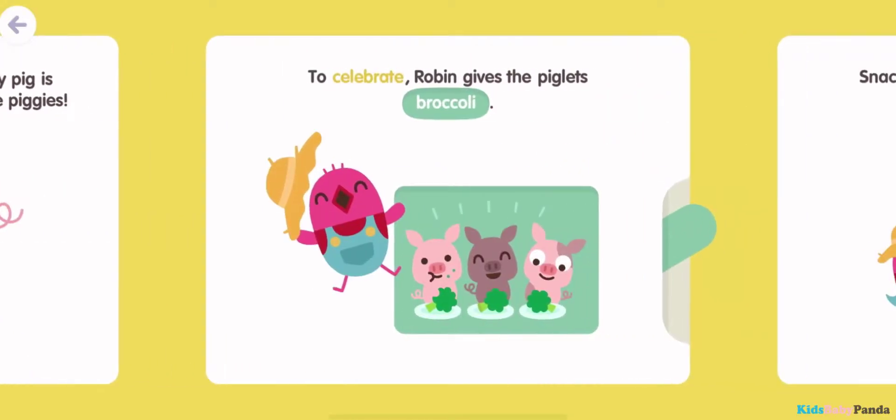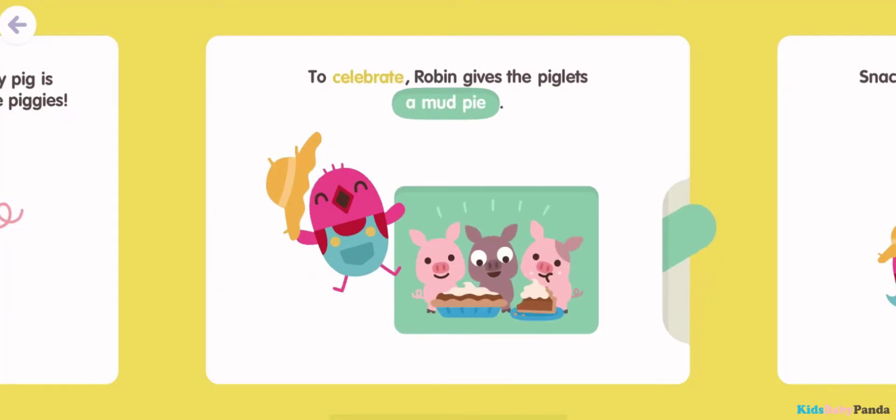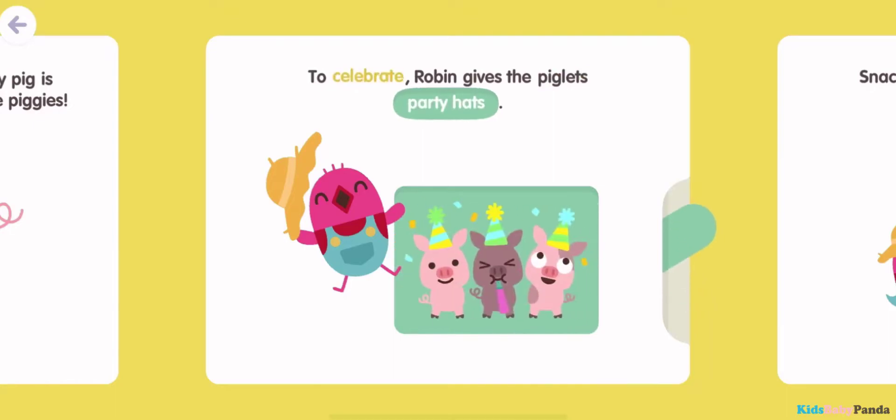To celebrate, Robin gives the piglets broccoli. To celebrate, Robin gives the piglets party hats. To celebrate, Robin gives the piglets a mud pie.